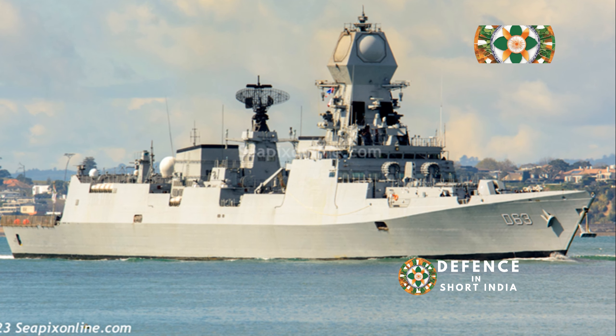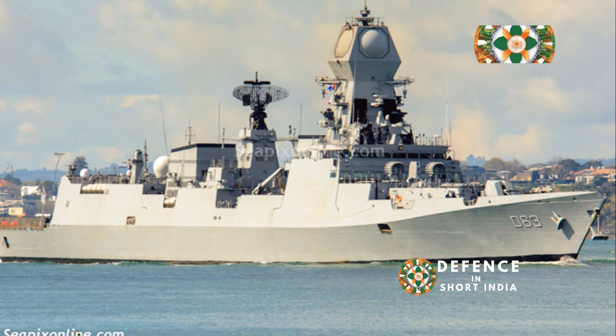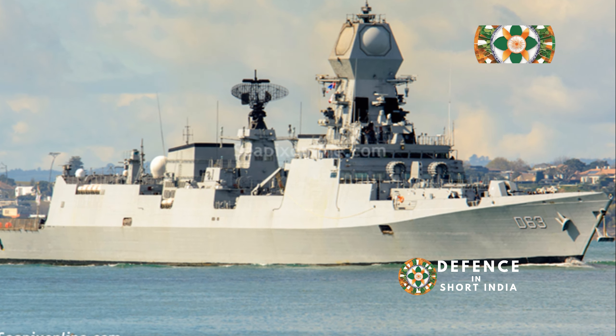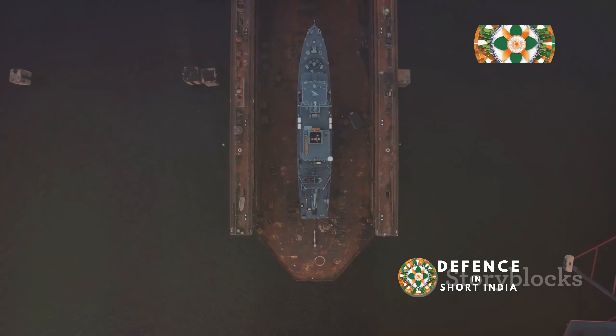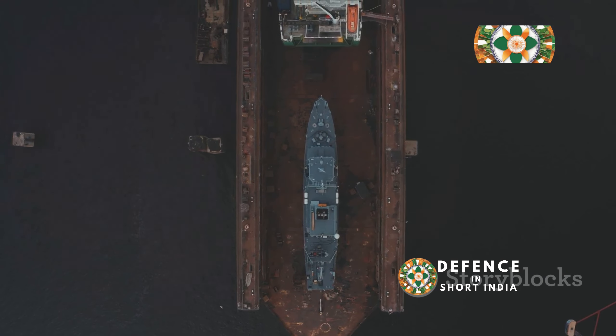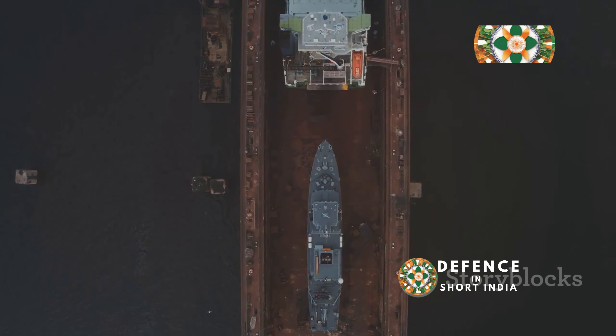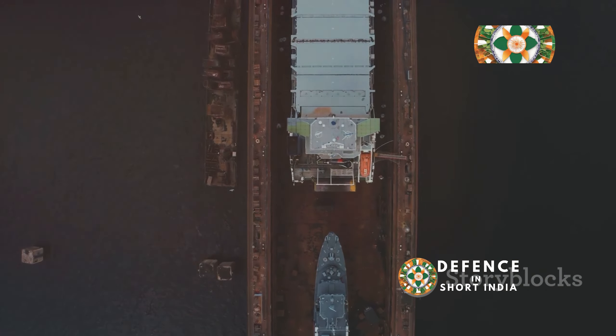These destroyers are classified as guided missile destroyers, equipped with state-of-the-art missile systems for both offensive and defensive operations. They were meticulously designed by the Indian Navy's Directorate of Naval Design and constructed by Mazagon Dock Limited in Mumbai, showcasing India's growing self-reliance in defense manufacturing.